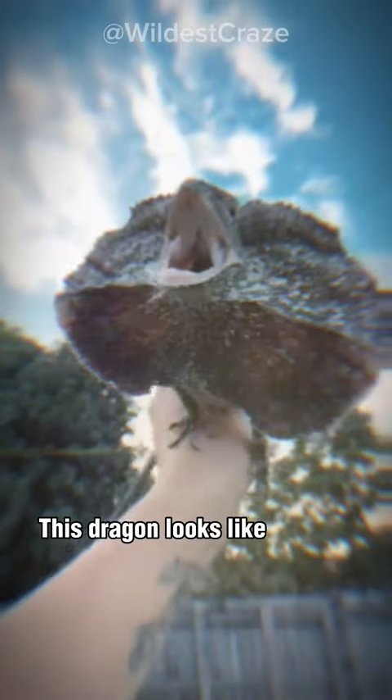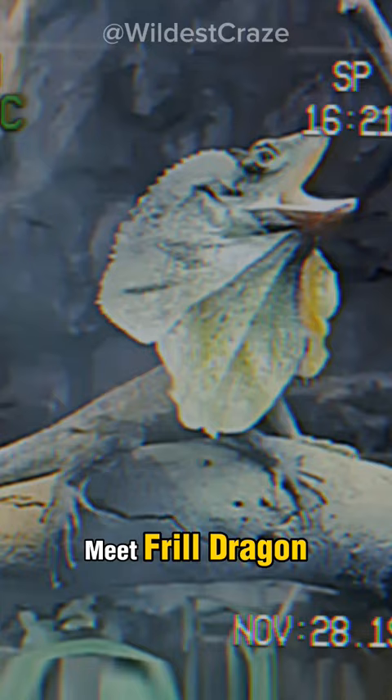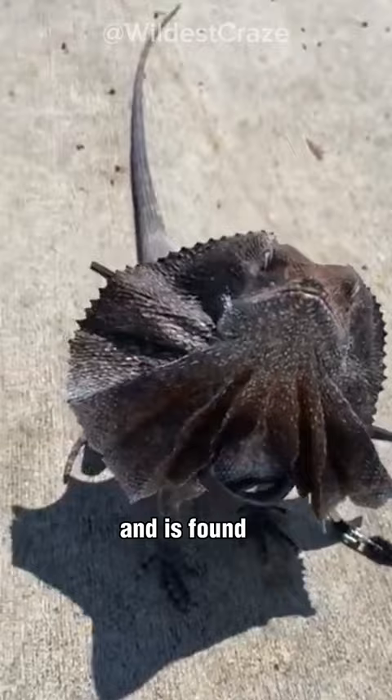This dragon looks like a horror movie character. Meet the Frilled Dragon — a lizard known for its large frill around its head and neck. It can grow up to three feet long and is found in northern Australia and southern New Guinea.